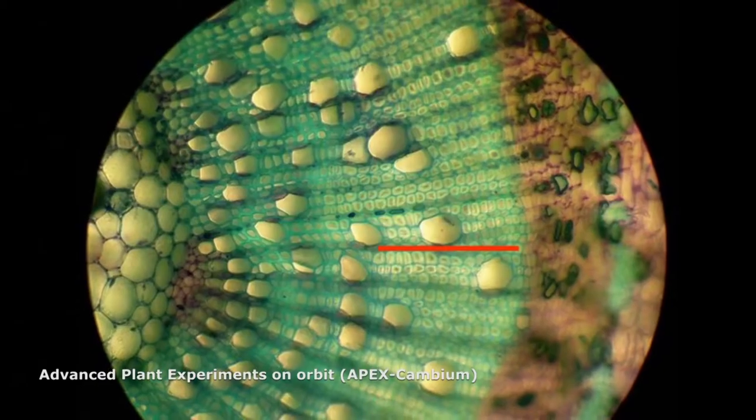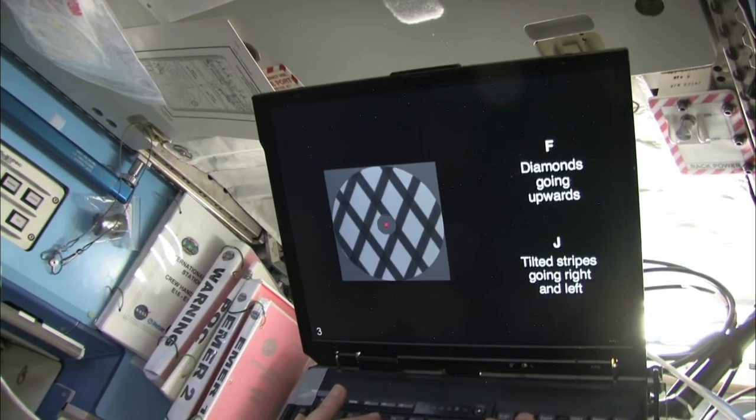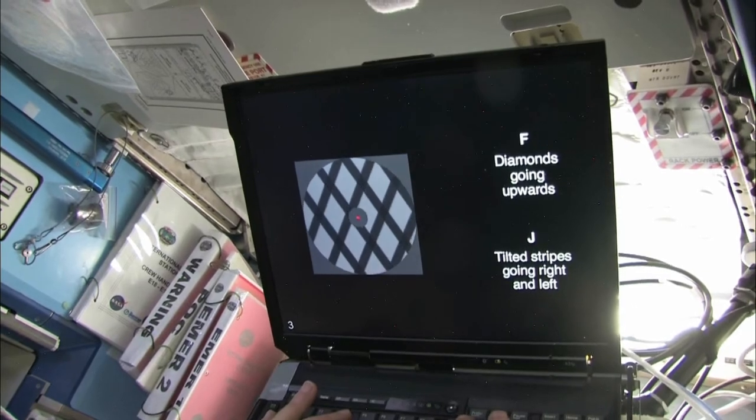There are multiple phases to the reversible figures experiment, and these are similar to phases of other experiments that are put onto the space station. There is the development and creation phase, which is where we design the experiment and understand what it is that we want to find out, and determine our hypothesis. Then there is the physical design of the software, once we've decided what we want to use.